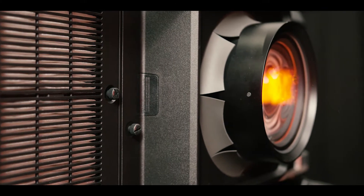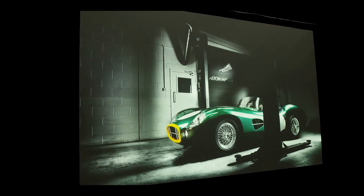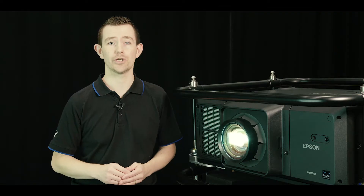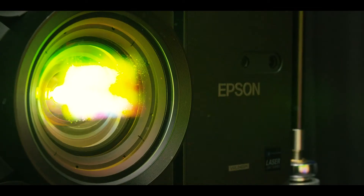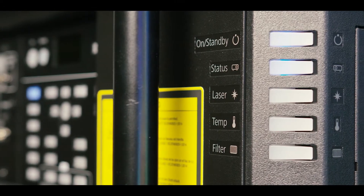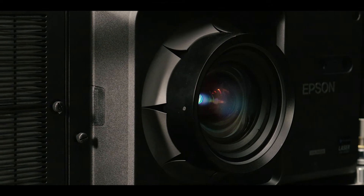The EBL 30,000U will become the new flagship Epson 3LCD rental projector. It sits nicely above the EBL 20,000U and EB 12,000Q, which brought 20,000 lumens and native 4K performance to the Epson rental range just within the last year, and also on top of the 9,000 to 15,000 lumen compact chassis rental product.